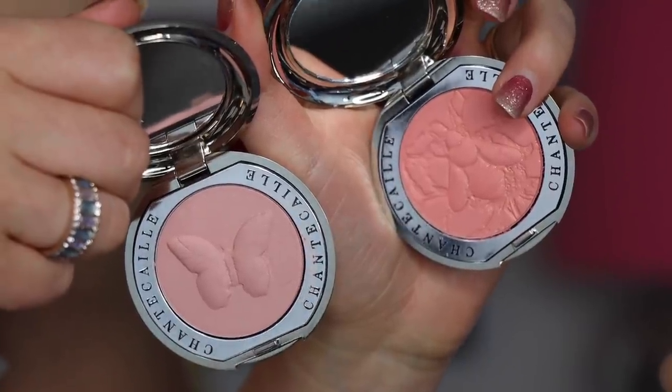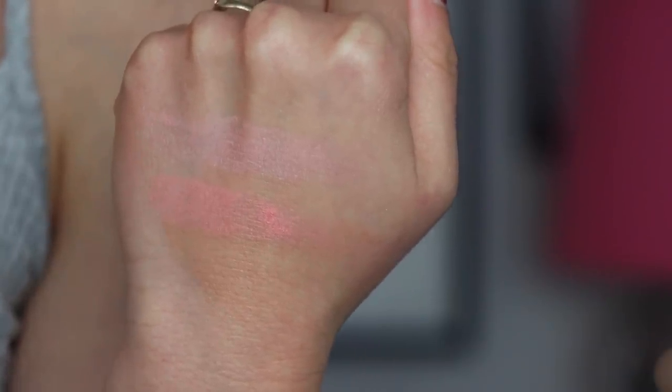I did pick up a couple of Chantecaille blushes from that haul — kind of my last hurrah of items purchased for myself. I picked up Bliss and Emotion. I've used them so they aren't as pretty with their overspray anymore, but they still have a stunning formula. Bliss is better for more fair skin tones but gives a beautiful soft flush. Emotion is a little more coral — more my style. I absolutely love both; you guys are right, they are incredible.